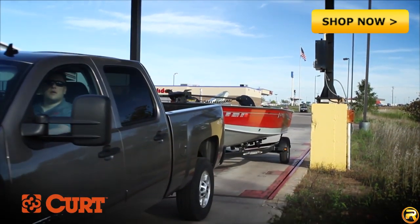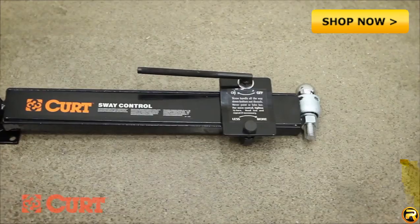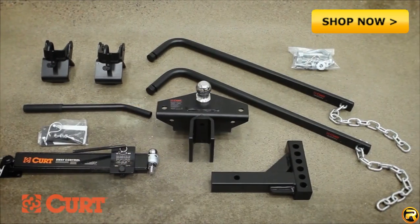Understanding the weight of your trailer will also allow you to determine if you need additional heavy-duty towing components such as a brake control, sway control, or a weight distribution system.